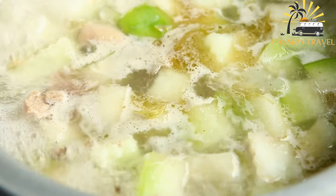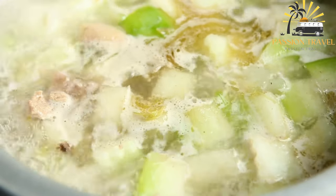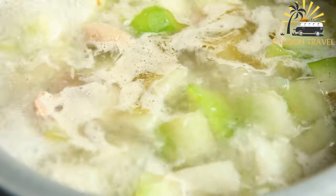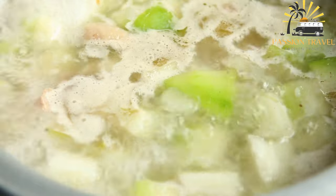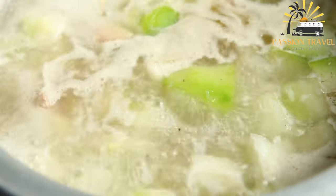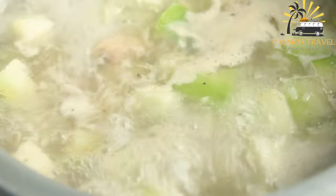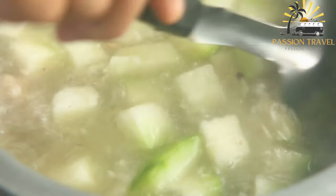In Azerbaijan, Kash is typically served as a breakfast meal during the winter months and is considered a comforting and hearty dish. It is popular in Azerbaijan and other countries in the Caucasus region, and different variations of Kash can be found throughout the region.